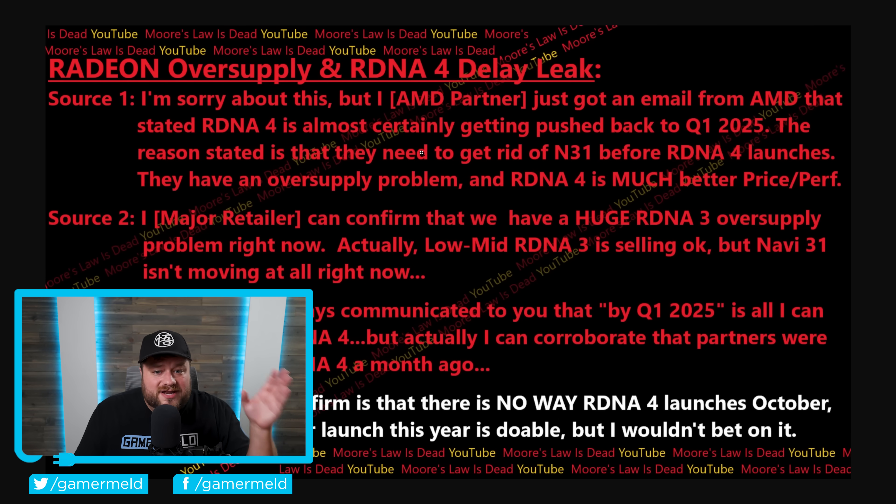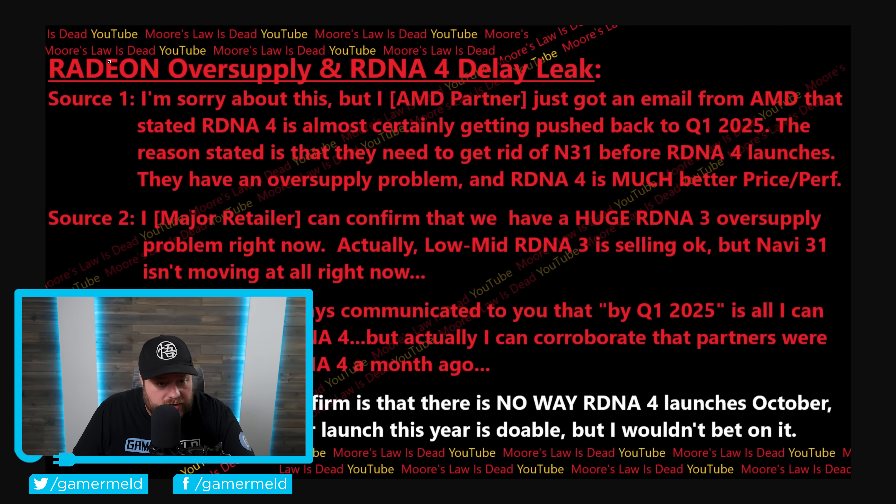Next up, it looks like AMD's RDNA 4 may have been delayed, but the reasoning behind it is actually great news for anyone hoping to purchase one of AMD's next-gen RX 8000 GPUs. This story was originally leaked by Moore's Law is Dead. According to Source 1, an AMD partner received an email stating RDNA 4 is almost certainly getting pushed back to Q1 2025. The reason stated is that they need to get rid of N31 stock before RDNA 4 launches — they have an oversupply problem — and RDNA 4 is a much better price-to-performance.